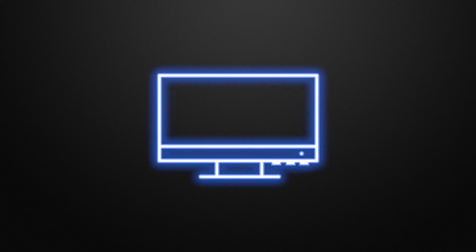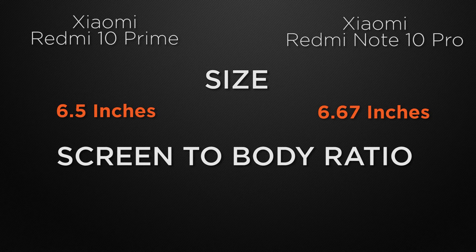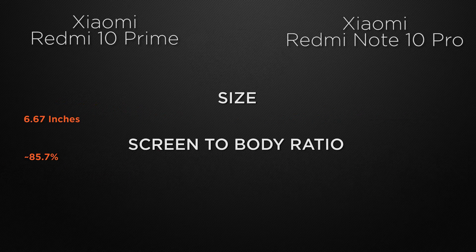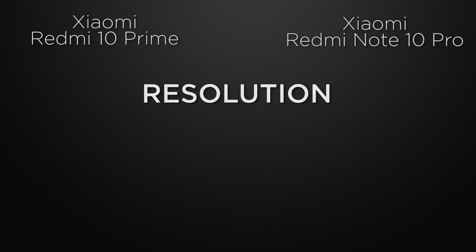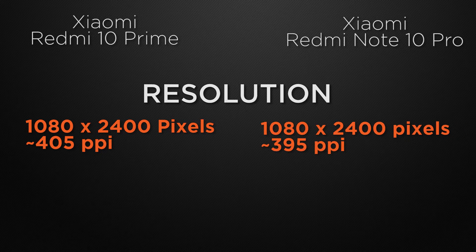Moving to display features, the 10 Prime has a 6.5-inch screen while the 10 Pro has a 6.67-inch screen — the 10 Pro wins for bigger screen size. The screen-to-body ratio is approximately 83.4% on the 10 Prime versus 85.7% on the 10 Pro, giving the win to the 10 Pro. Both devices offer Full HD+ screen resolution, so that's a tie.